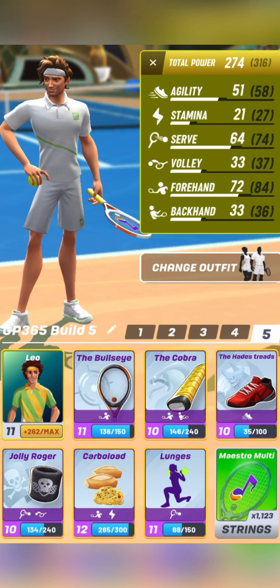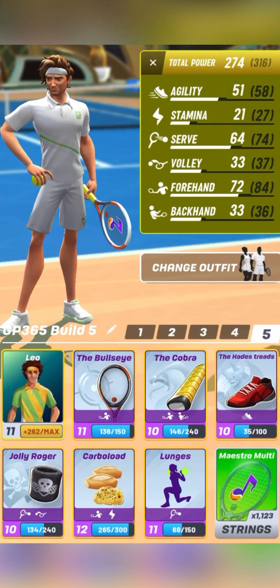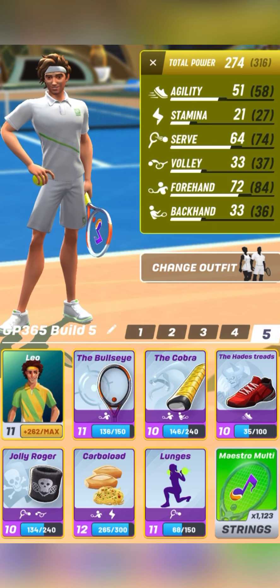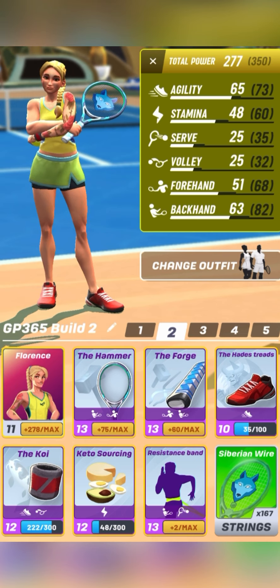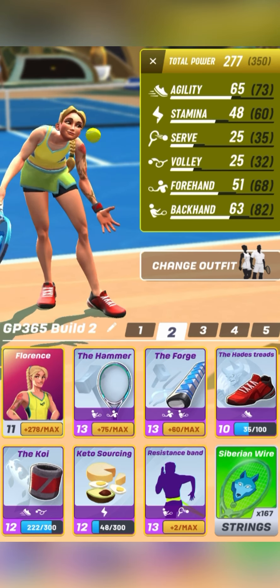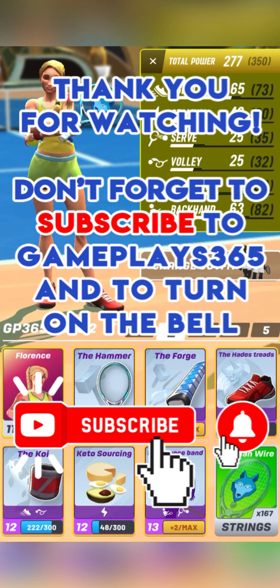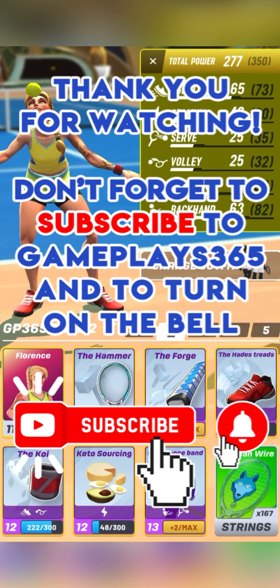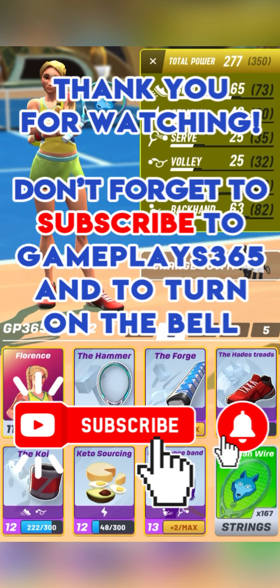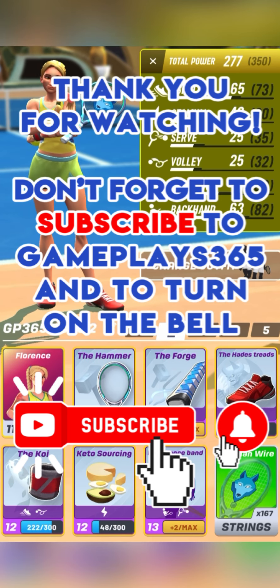Very nice final from Johnny Johnny. Tommy Kanda couldn't do anything without special strings to counter the very good quality of gameplay proposed by Johnny Johnny in this final. You'll now discover the lineups used by Johnny Johnny and Tommy Kanda in all the matches of this final. I hope you enjoyed watching this final video between Johnny Johnny and Tommy Kanda in the GP365 and France vs VN Volleyers tournament in Tennis Clash, published by Wild Life Studios. Thank you all VN Volleyers and GP365 members for the great gameplay shown during the whole tournament. Don't forget to subscribe to Gameplay365 and turn on the bell. Thank you for your support, and see you soon!